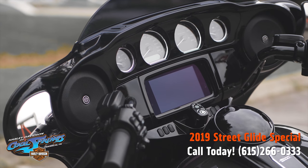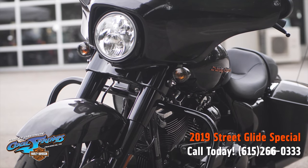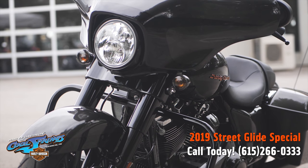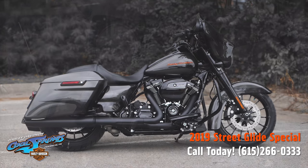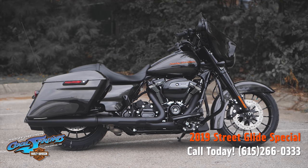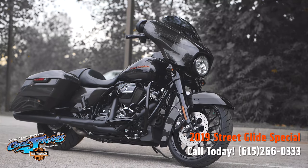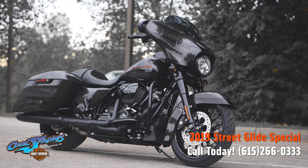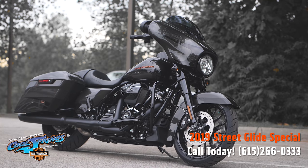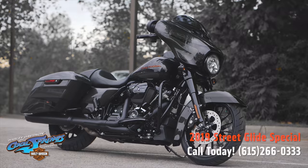The Street Glide Special for 2019 is a very special motorcycle. You owe it to yourself to come down and see it in person, take it for a test ride — you just might end up taking it home. We're Harley-Davidson of Cool Springs, 7128 South Springs Drive in beautiful Franklin, Tennessee.